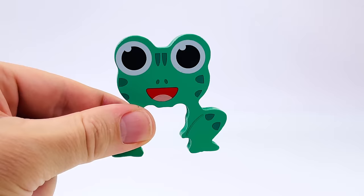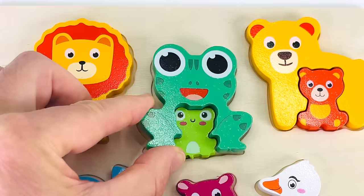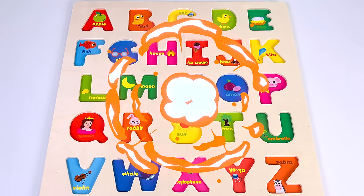Look, it's a large green frog and it's turned into a frog puzzle piece. Now let's put it back into the puzzle. It doesn't go there or there. That's where it goes with the baby frog. Yay! Great job. We completed the animal puzzle. Thanks for watching.